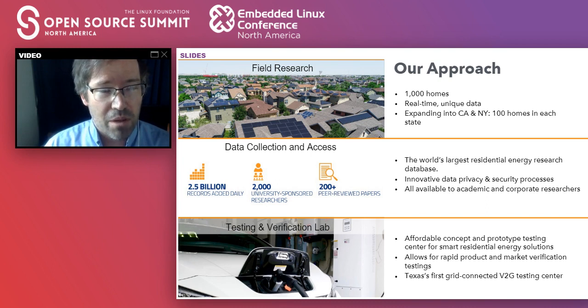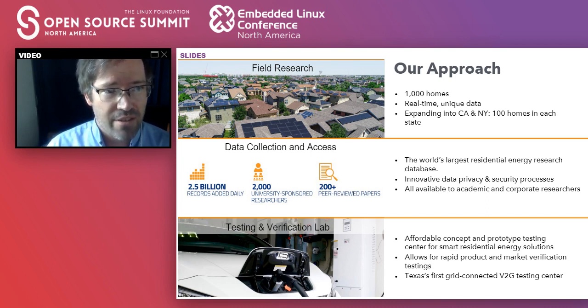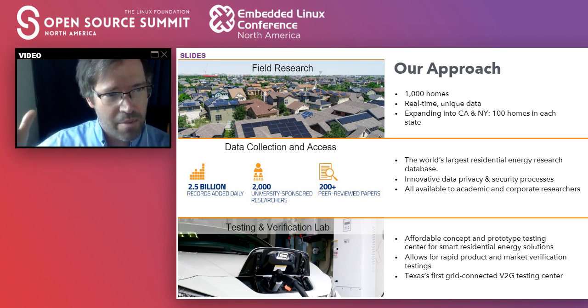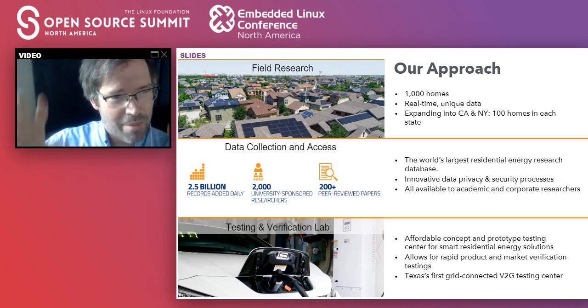We have what we believe is the world's largest private database on residential energy usage. In fact, even if we were a utility, we think we'd still have the world's largest database. We have homes that, because of the types of data we collect, generate 10.5 million data points a day. We collect 2.5 billion data points a day on electricity usage alone. The amount of data that we collect is fairly staggering.